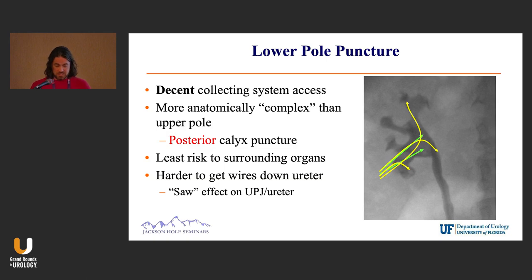And it has the least risk to surrounding organs. The downsides — I think it's really challenging to teach residents how to get wires to manipulate down and around, particularly with a large renal pelvis stone. I always worry about the sawing effect on the UPJ — particularly that angle — which can be really challenging to maneuver.